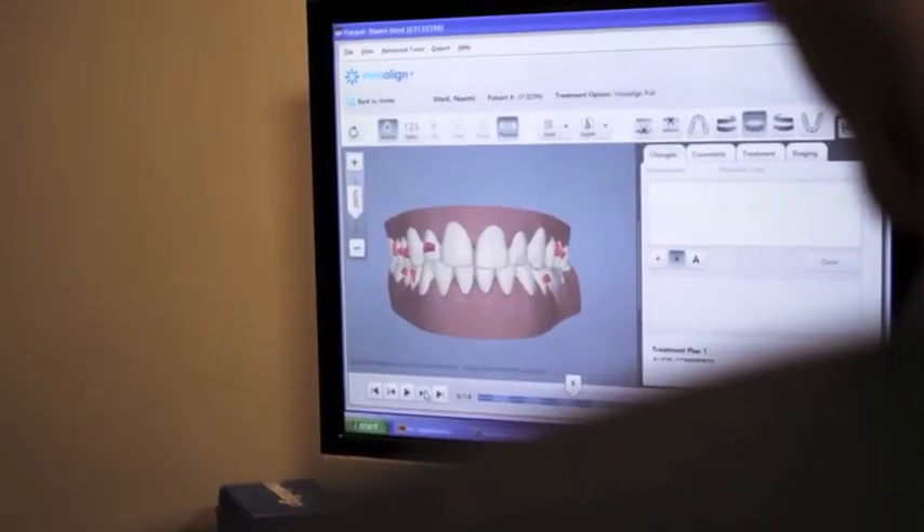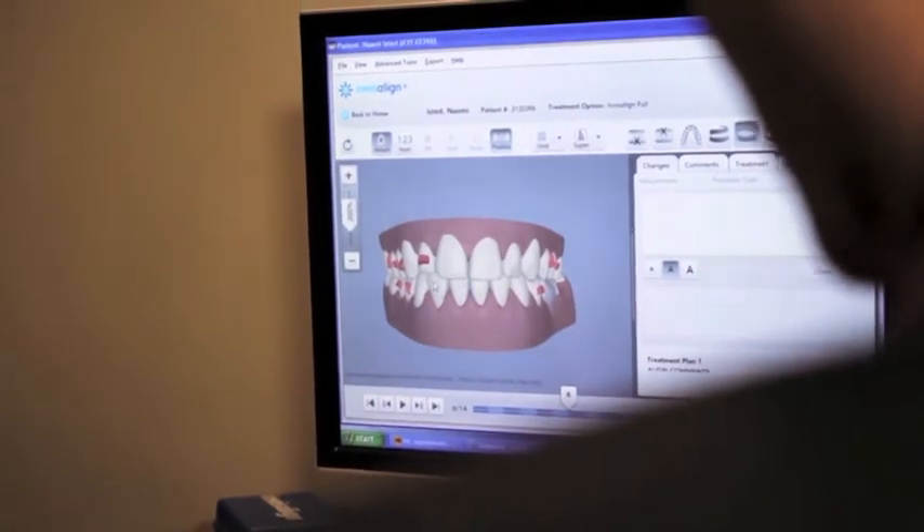So we're going to see you really probably towards the end of the treatment now — we're going to see you at the end and just check we're happy with everything. Three aligners, six weeks out. Oh gosh, that's exciting! So not far to go — no, very, very quick.